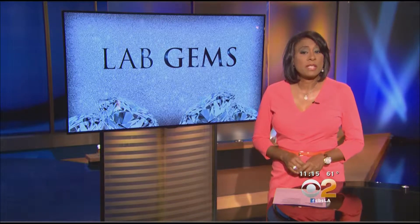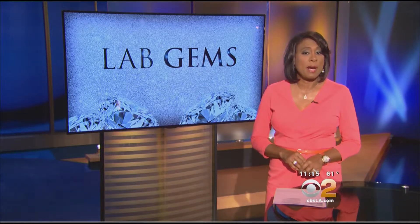Shopping for a diamond ring can be confusing with so many choices. CBS2's Suzy Sa shows us an option you may not even know about: lab-grown gems. I was really overwhelmed — there's tons of choices.